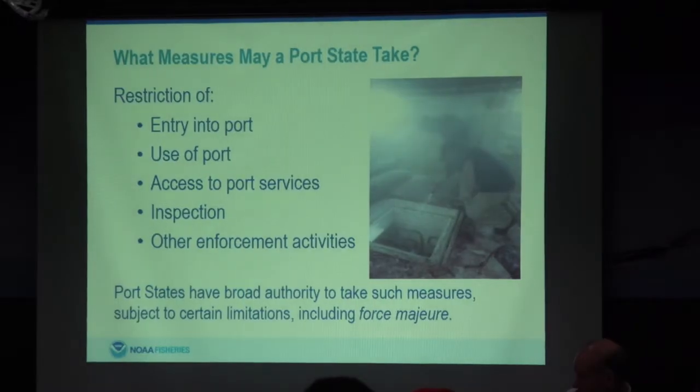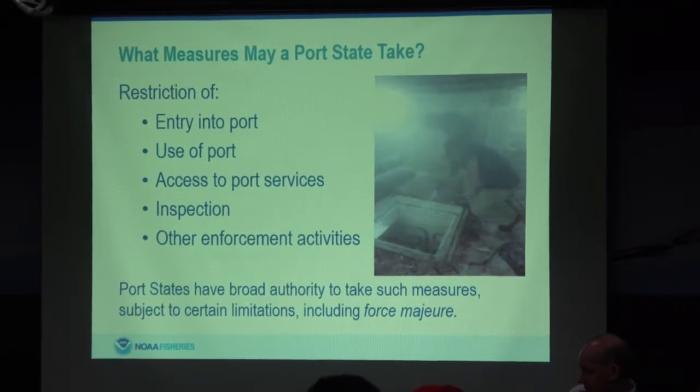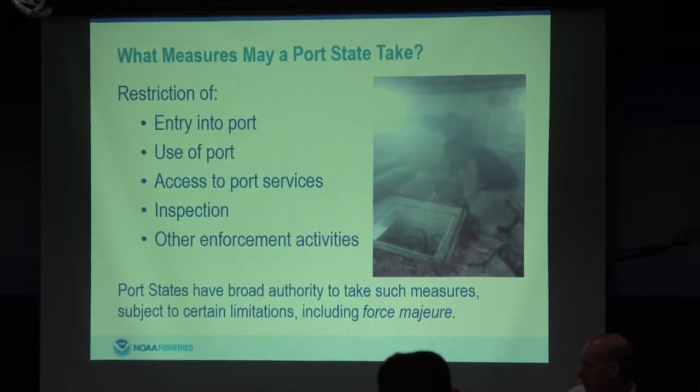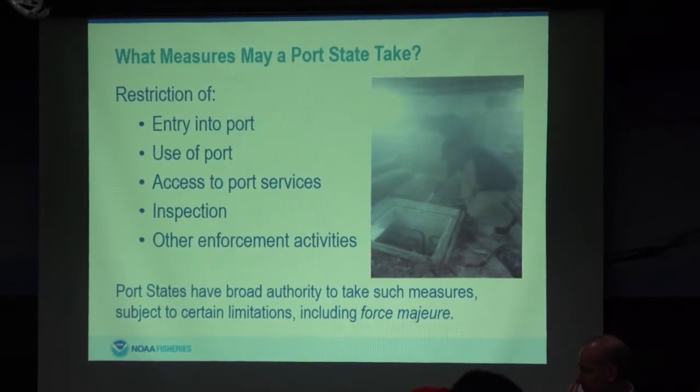The Port State Measures Agreement does not give any new authorities to inspectors. At the operational level, the authority to inspect, to go all over the vessel, to collect evidence, and seize evidence — all of these come from your national laws, allowing them for the purpose of inspections. That is a critical piece. Denial of port services, conducting inspections, and taking enforcement activities all depend on national law.